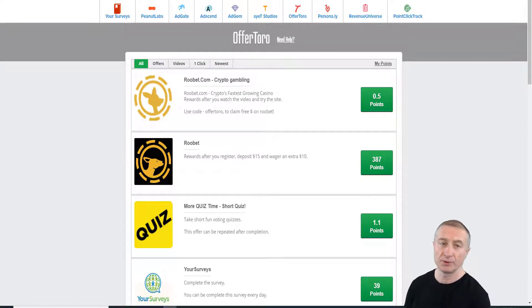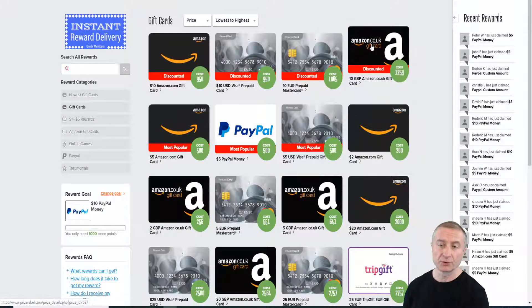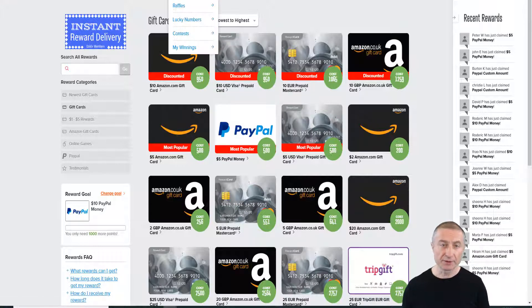There's also the reward section, which is more or less what I shared earlier. If you go to rewards, you can see that if you prefer Amazon gift cards or something else, you can pick that. But I think we're all interested in the PayPal money.